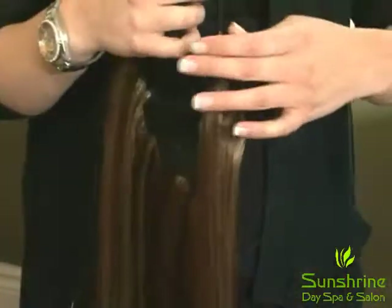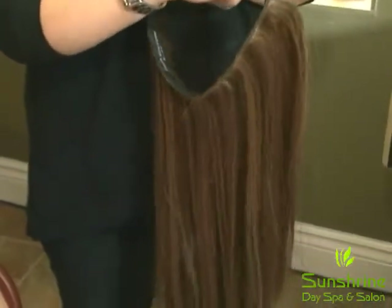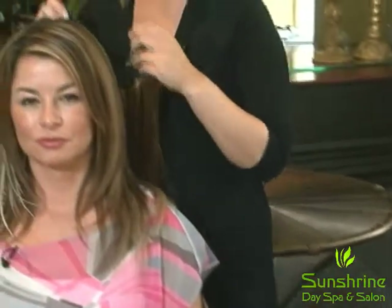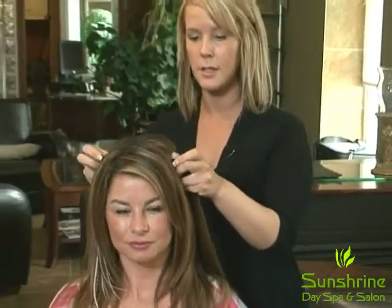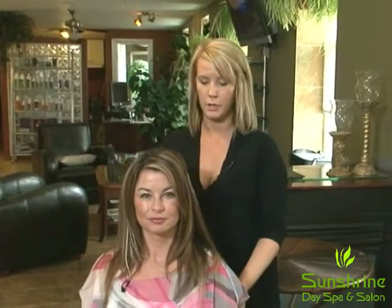So these are our new Halo Couture extensions. It's just one solid chunk of hair and a wire. There's no clips, no glue, no weave, nothing. And it just sits on top of your head like a halo, just below the crown of your head.